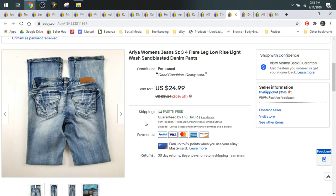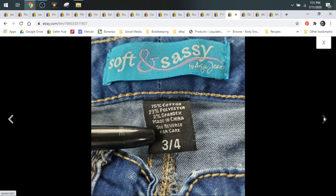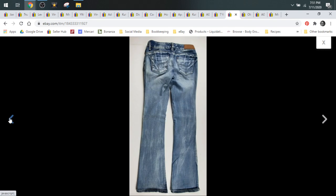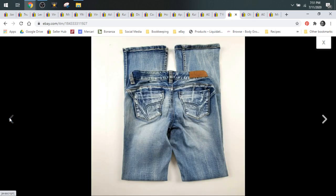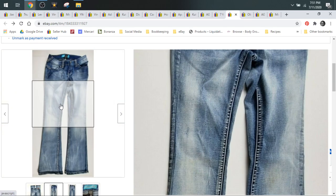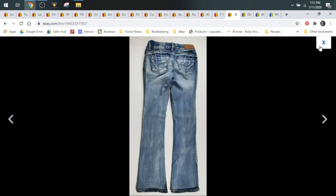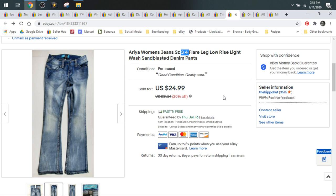Next up we have some Eara jeans — these are bread and butter, and I typically pass on them. However, these came in a thredUP box and they sold within a couple days of being listed, so I've added them to my list of bread and butter jeans I would source out and about. They sold for $24.99 and they're a really small size — 3/4. It could have been just the right place at the right time. They sold for $24.99, so I would probably pay about $2 or $3 for these max just to keep that nice profit margin.